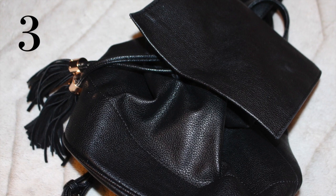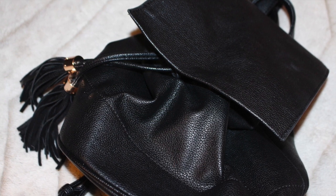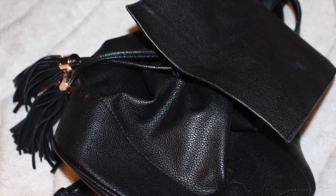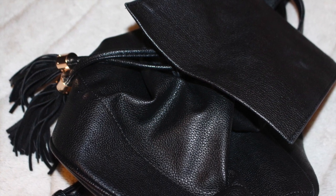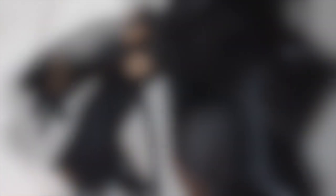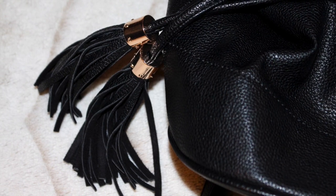Next up, this mini tassel backpack from Forever 21. This is one handy little backpack. When these first came out, I thought I was too old for this trend. Then I decided I didn't care and bought one on a whim. I'm so glad that I did because I love it. The tassel detail is my favorite part — it gives it such a nice style.